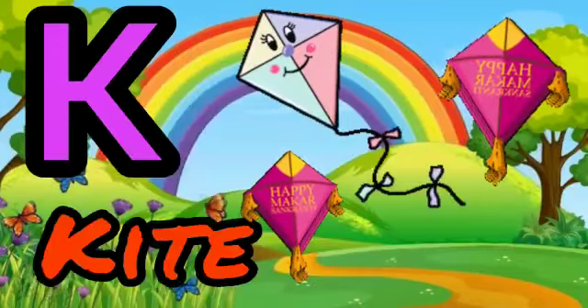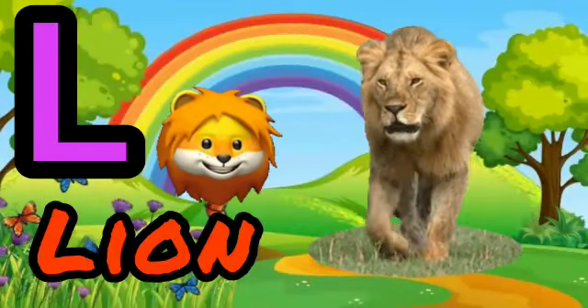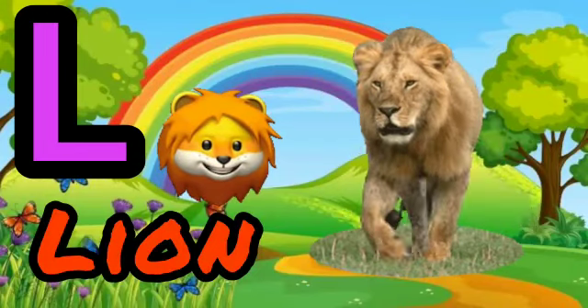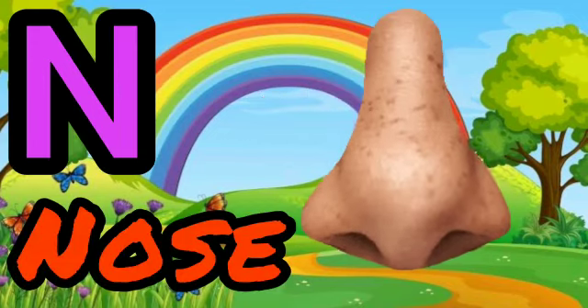K for Kite. L for Lloyd. M for Mug. N for Doors.